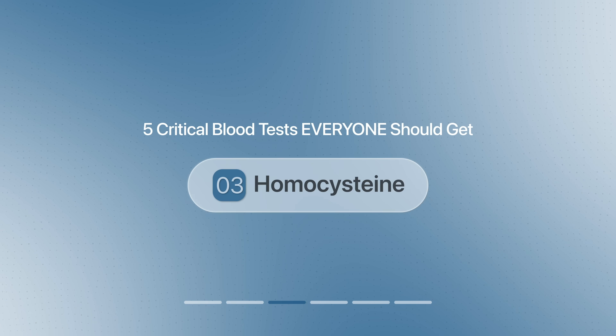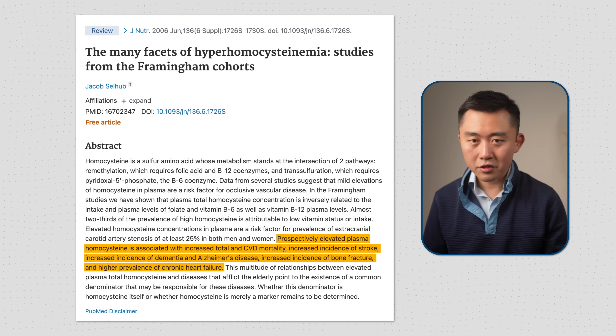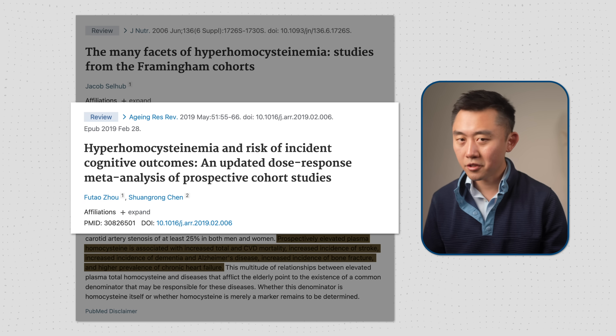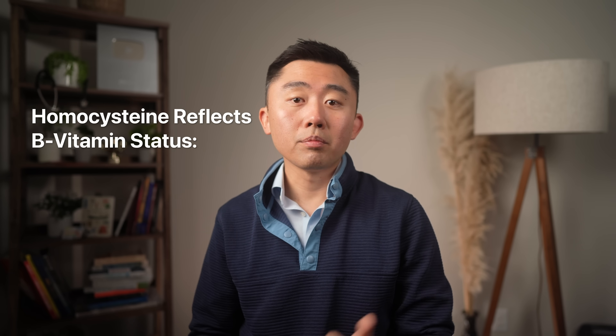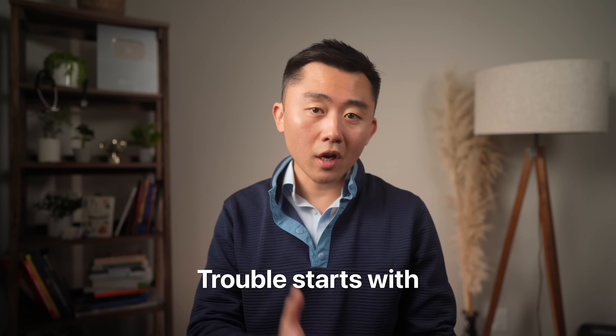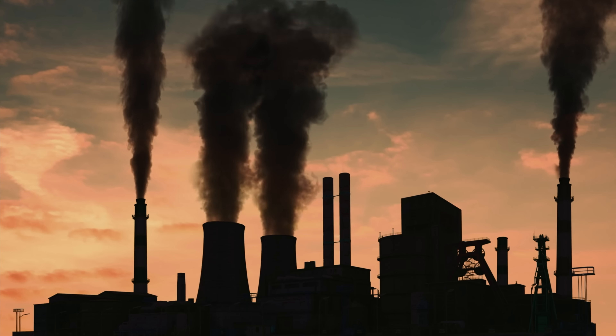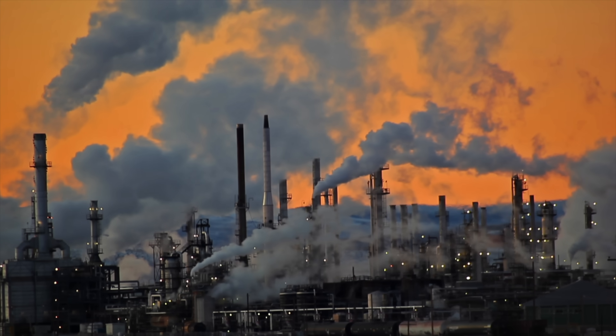The next test is homocysteine, which is just an amino acid. High levels of homocysteine are an independent risk factor for heart attacks, strokes, and even dementia. Homocysteine is also a good marker of your B vitamin status, especially B12, B9 (folate), and B6. The problem isn't that you have homocysteine — it's normal as a natural byproduct of protein metabolism. The issue is when there's too much in your blood. Think of homocysteine like factory smoke: a little is normal, but if the exhaust system isn't working right, the smoke starts building up and polluting everything around the factory.